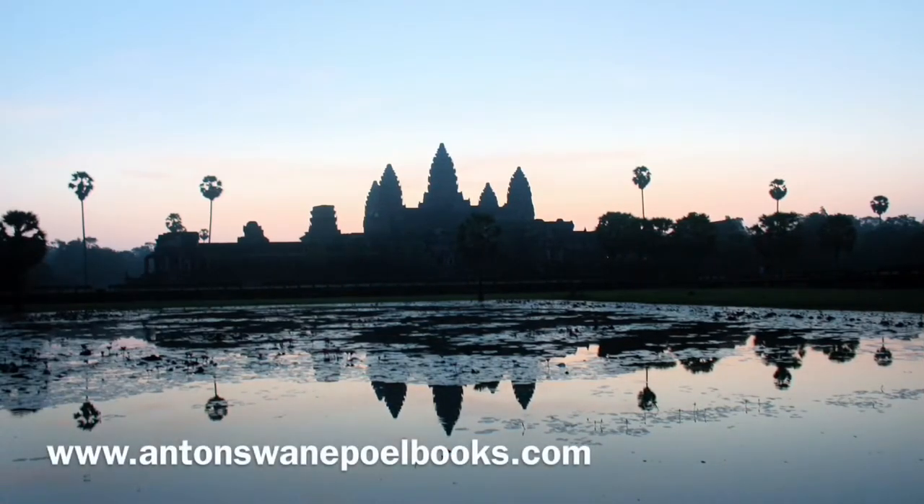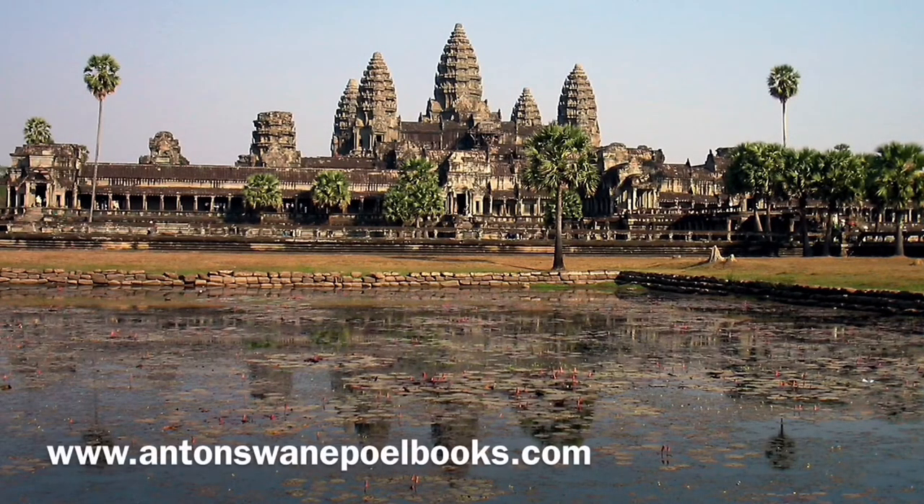Angkor Wat temple is believed to represent Mount Meru, the center of the world in Hindu cosmology and the Indian home of the gods, believed to be the mythical place somewhere north of the Himalayas. The temple's five sanctuary towers represent the peaks of the sacred mountain, and the moat around the temple represents the ocean that surrounds Mount Meru.